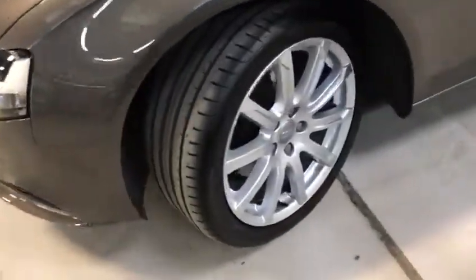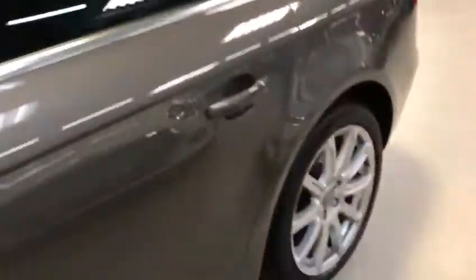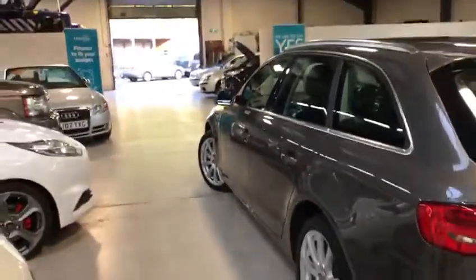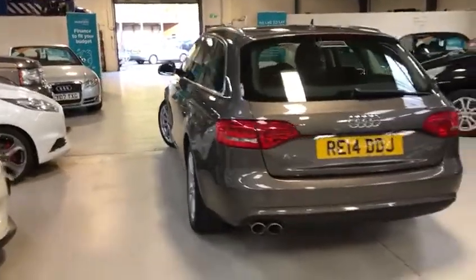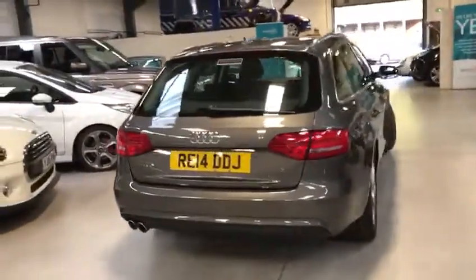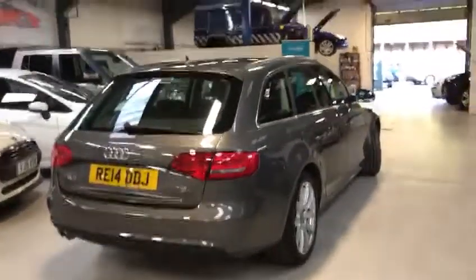Front and rear distance sensors. Lovely multi-spoke alloys. Full black leather interior. It's on a 14 plate, two owners in total, and full Audi service history.